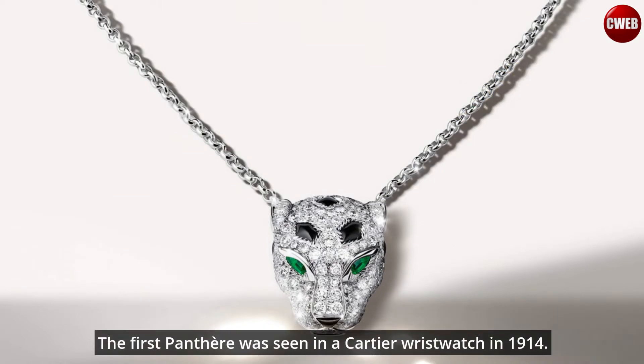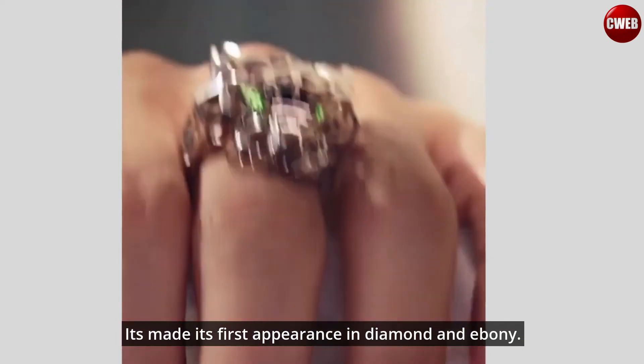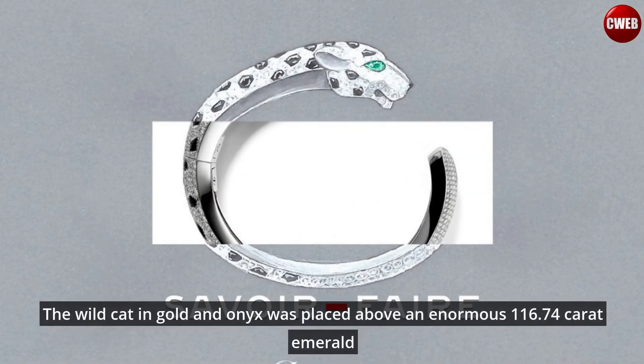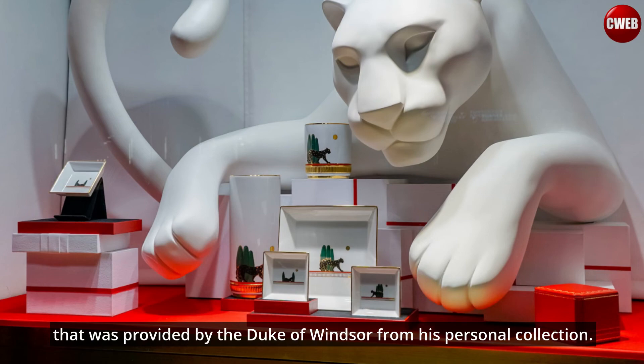The first panther was seen in a Cartier wristwatch in 1914, making its first appearance in diamond and onyx. The first three-dimensional panther bracelet was made for the Duchess of Windsor. The wild cat in gold and onyx was placed above an enormous 116.74-carat emerald that was provided by the Duke of Windsor from his personal collection.